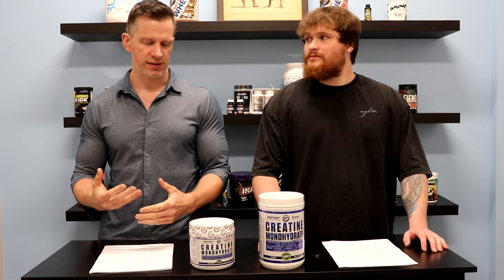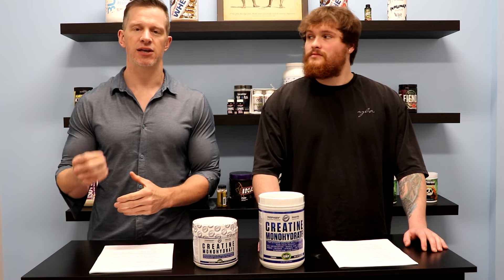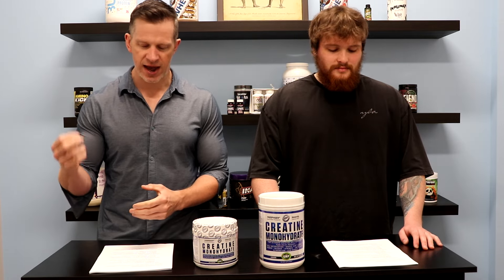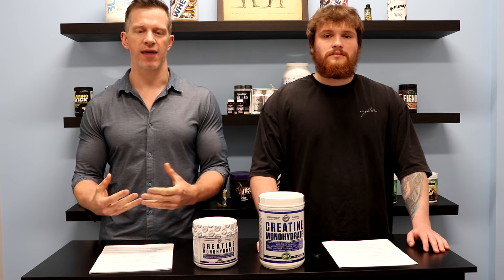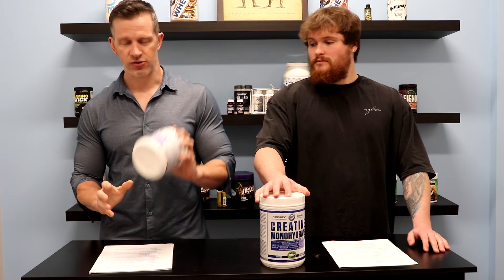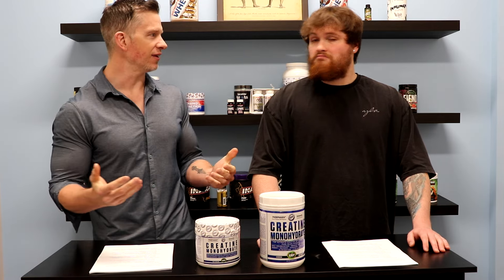This is why we wanted to discuss High-Tech Pharmaceuticals, because they are actually HPLC verified. That stands for high-performance liquid chromatography verification. This is a third party that actually tests the products that High-Tech Pharmaceuticals is making. This will ensure that, like this product, you're getting five grams of creatine monohydrate — that you're actually getting what they're talking about — because you never know these days.